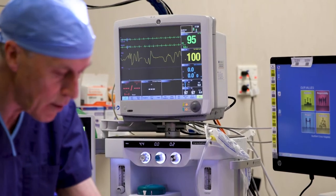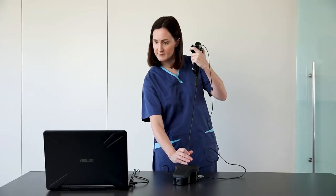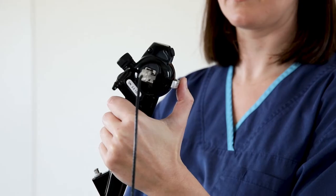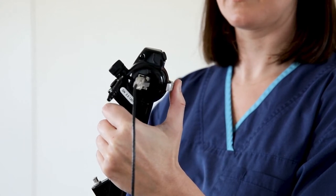Thousands of clinicians from around the world are using Orsin and have seen the advantage of having a compact training device at their fingertips. It plays a vital role in their ongoing practice to keep them on top of their game.